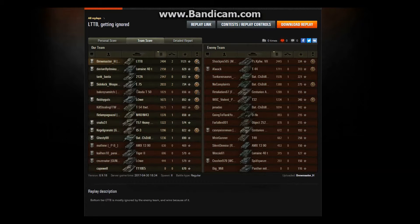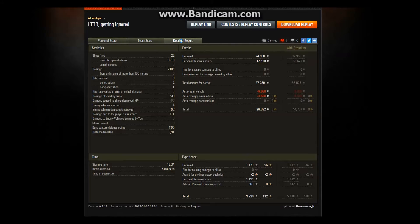The only guy who out-damaged me was on the enemy team — that Panzerkampfwagen VII with 2,445. So he only got 41 more hit points than me, which I think is hilarious considering he's top tier. 22 shots fired, 16 hit, 13 penned. I did a lot of shooting on the move and a lot of auto-aim — you know how I roll by now, guys.